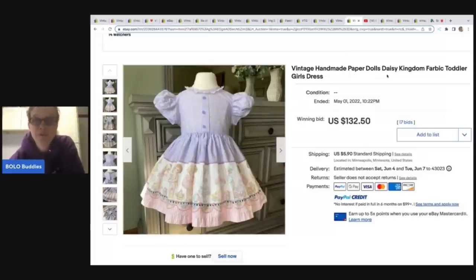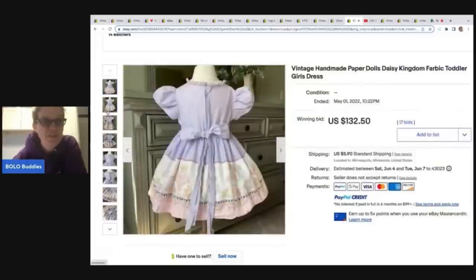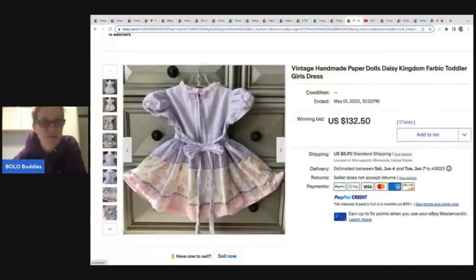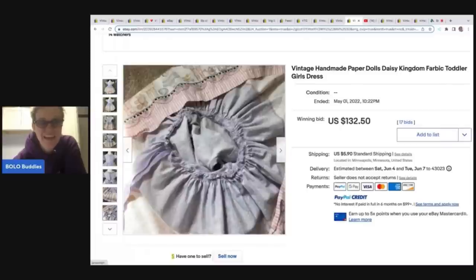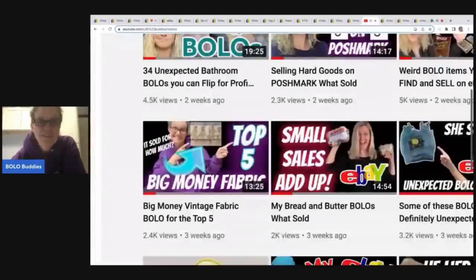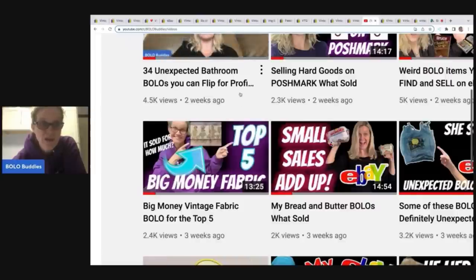Vintage handmade paper dolls Daisy Kingdom fabric toddler dress — this one is handmade and uses the paper dolls pattern. This one sold for $132.50, and this is just something somebody handmade. In my recent video, I talked about top five fabrics to be on the lookout for, and that exact pattern is featured. That pattern is a big money Bolo — one of the top five Daisy Kingdom patterns.